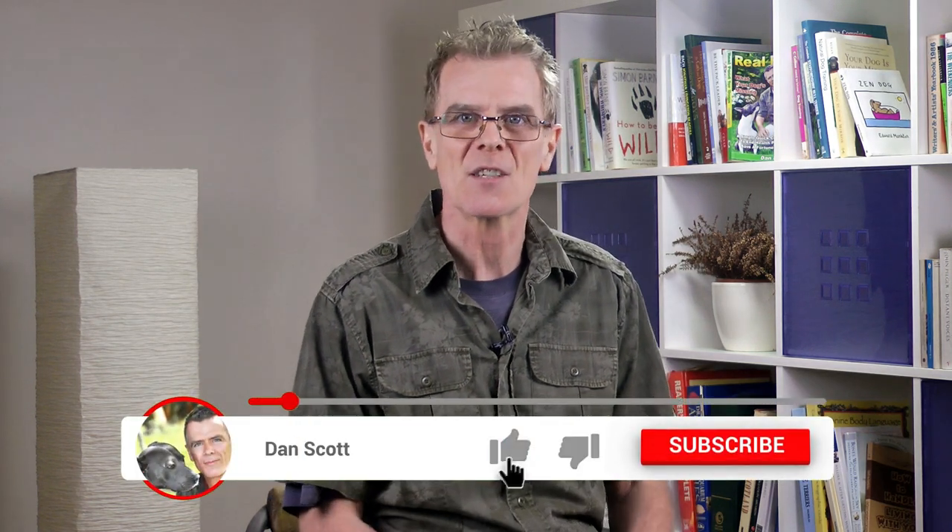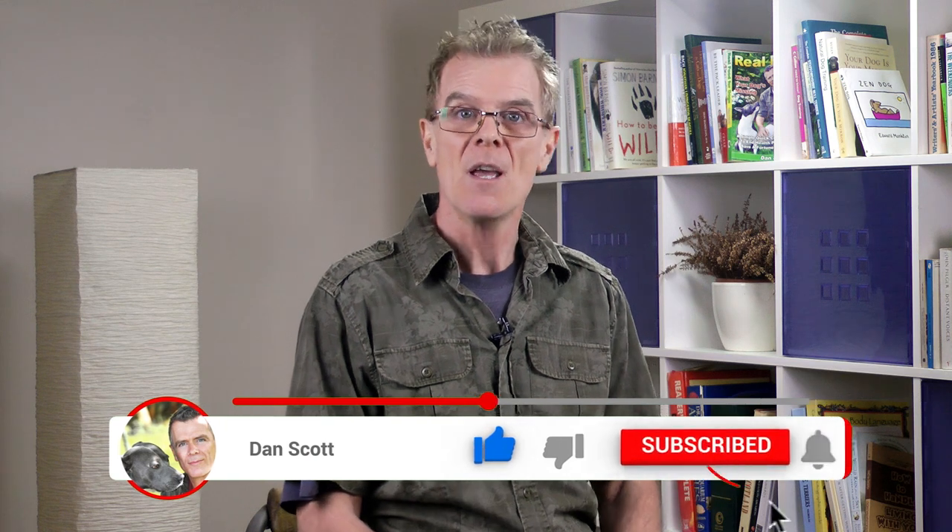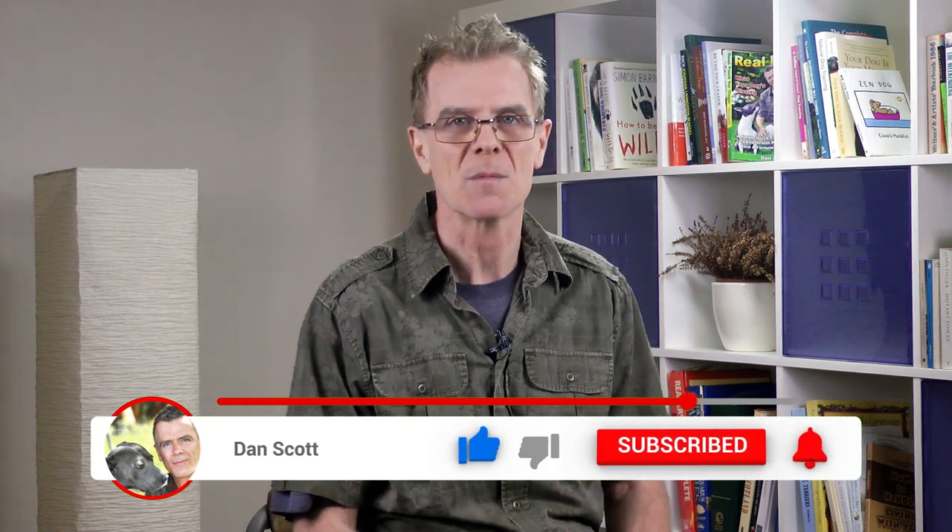Hi, I'm Dan Scott, canine nutrition and home remedy specialist. If you're new here, hit the subscribe button below to stay in touch with all the latest videos, and feel free to comment or ask questions below.